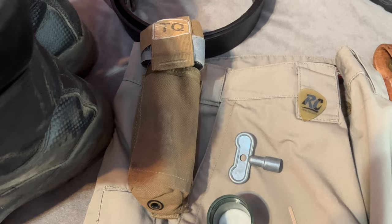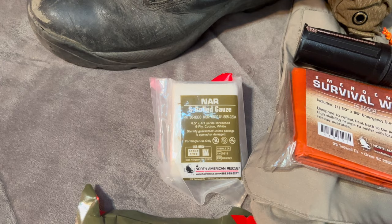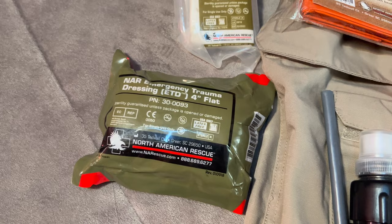Medical: I always carry a Gen 7 CAT tourniquet — it's my favorite. The Survival Wrap can also be used in terms of medical. I have North American Rescue Esrold gauze, and of course a trauma dressing — an Israeli pressure dressing, as most people call it.